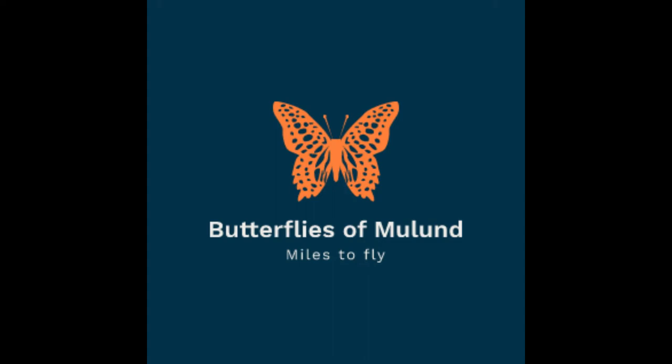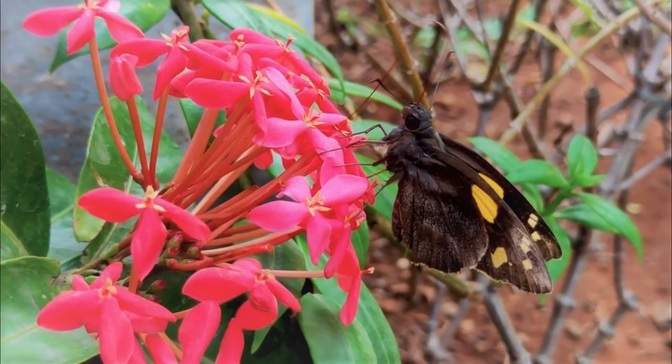If you enjoyed this video, like and subscribe to our channel for more exciting content on butterflies, their life cycles, and butterfly garden.